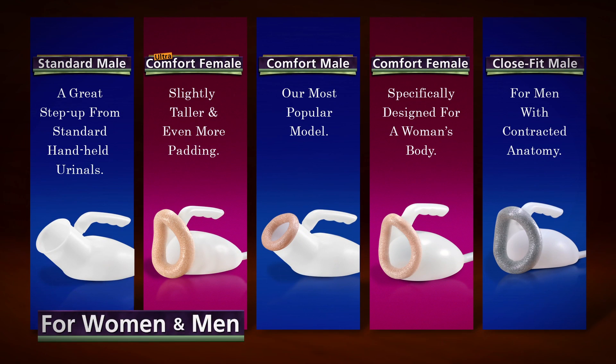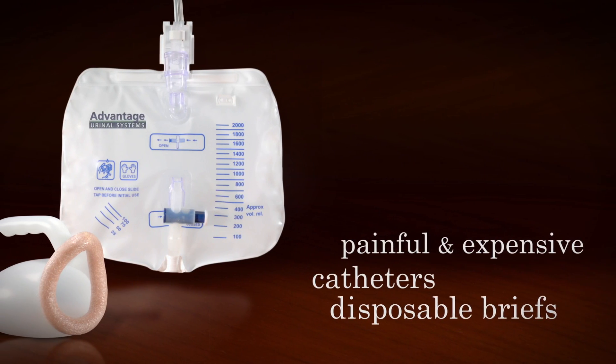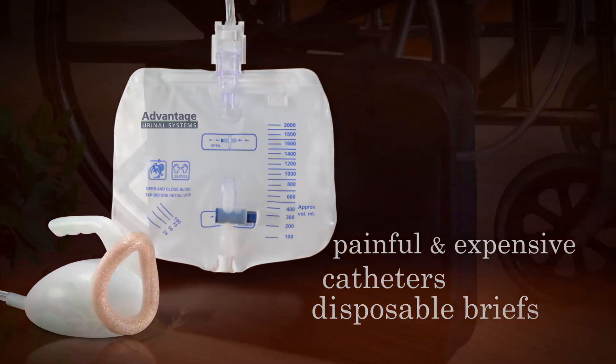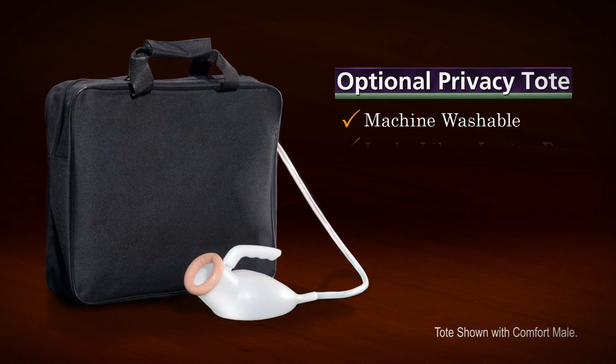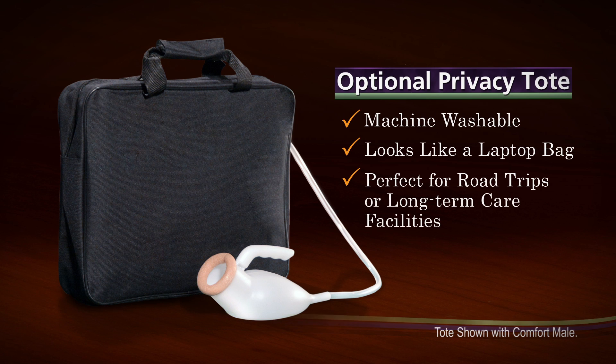The affordable, non-invasive, self-emptying Advantage System is a far preferable alternative to painful and expensive catheters, disposable briefs, or traditional hand-held urinals. The optional privacy tote is machine washable and looks like a laptop computer bag. It's perfect for road trips or in long-term care facilities, which may require the bag's concealment.